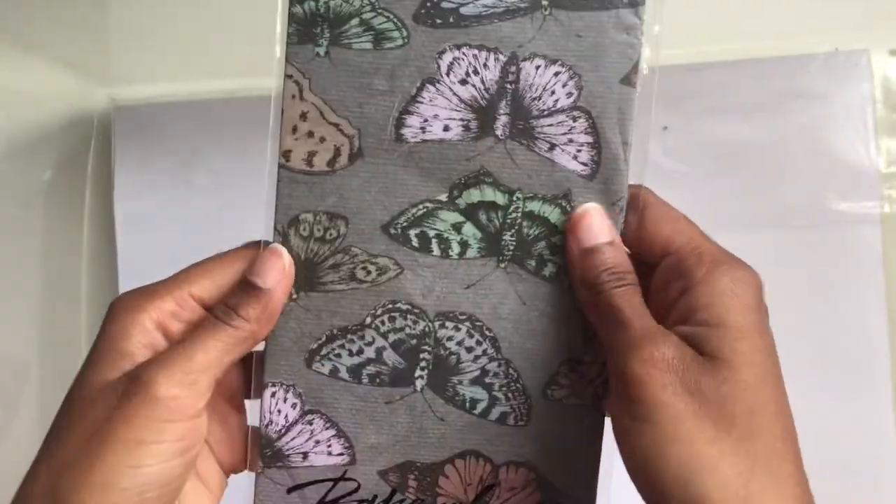Then I have some tissue paper — I got it from Paper Chase. So that's one box done and I've got a few more to go.